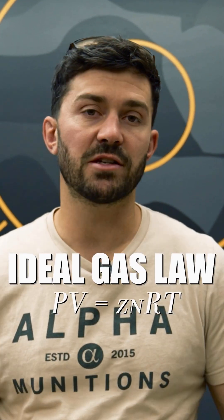Hey everyone, it's Andrew with Alfie Munitions. We've recently been getting questions on case weight and velocity — specifically, how does our brass case weight affect velocity? A lot of people infer that the weight of the case will determine or show how much internal volume it has. Internal volume affects the velocity of the bullet by ideal gas laws.